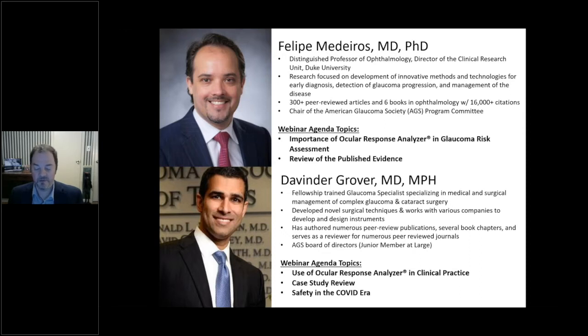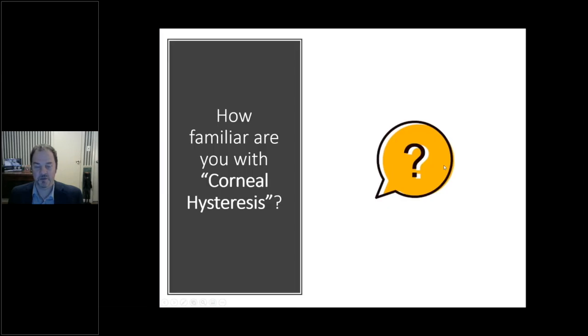Dr. Grover will be speaking about use of the Ocular Response Analyzer in clinical practice, presenting a series of compelling case studies and discussing safety in the COVID era. My name is Dave Taylor; I've been with Reichert for about 20 years and involved with the Ocular Response Analyzer product for 18 years, so this is not something new we're talking about this evening.